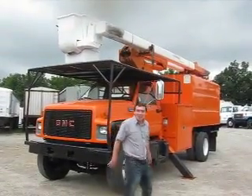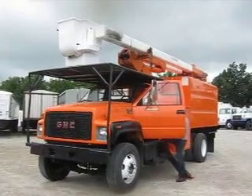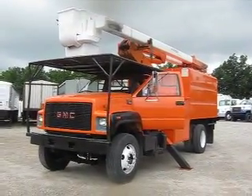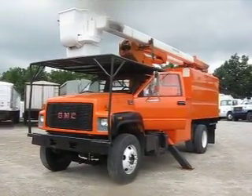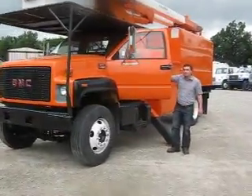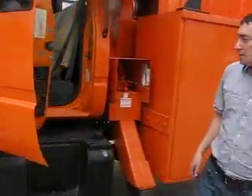Good morning and welcome to Integrity Cells and Services. This morning Dave and I are going to give you another nice video of our 1997 GMC C7500 Forestry Bucket Truck with a High Ranger Terex Telec Boom. As you can hear in the background, Dave just fired up this truck and he's got the PTO in gear. We're going to show you that the hydraulics work from the PTO from the truck engine.